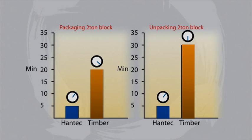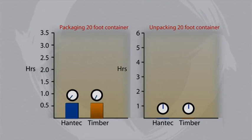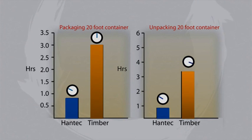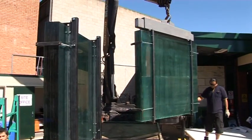The time taken to load or unload a 20-foot container can be halved or even cut by more than two thirds. An entire container can now be unloaded, unpacked, sorted, repacked, reloaded and reshipped in less time than is currently needed to simply unload and unpack using traditional systems.